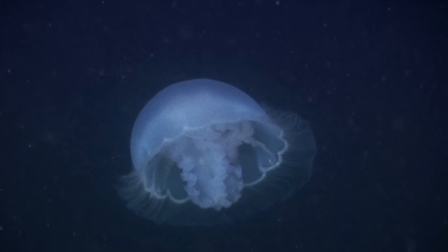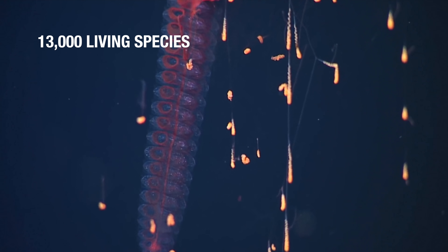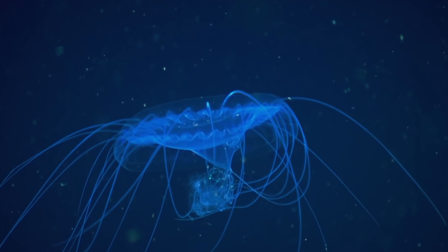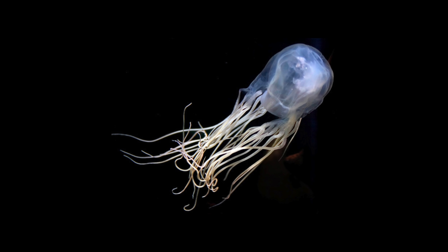The phylum Cnidaria contains around 13,000 living species — surprisingly simple yet beautiful organisms. They are classified based on a number of distinct features. For example, they tend to be radially symmetrical, meaning that their body structures extend outward from the centre. They are multicellular, and generally consist of simply an internal cavity and a mouth.